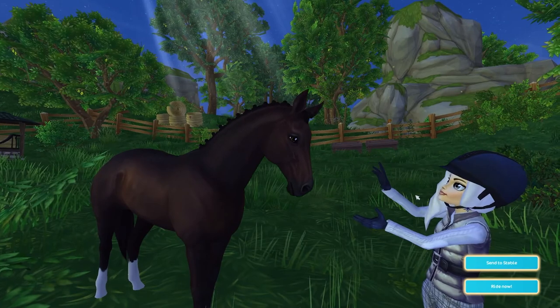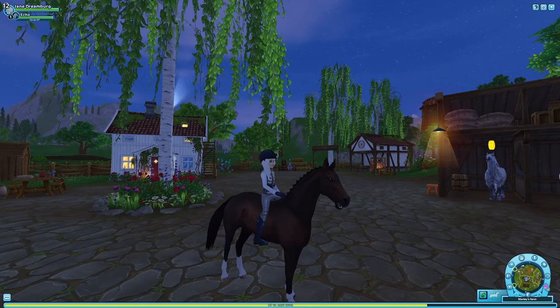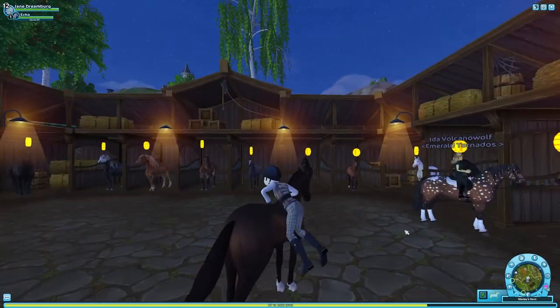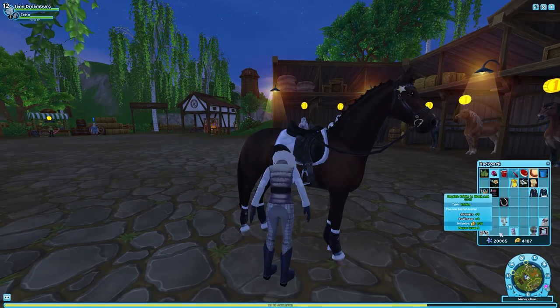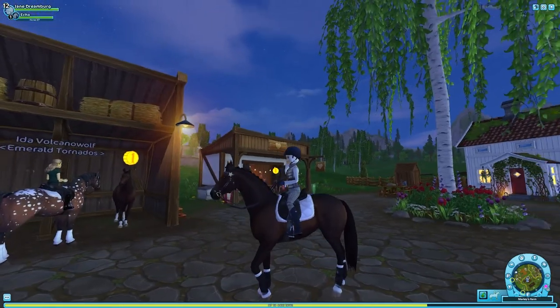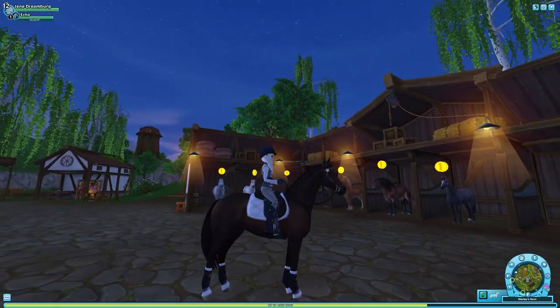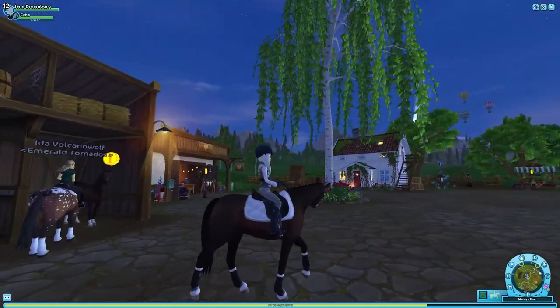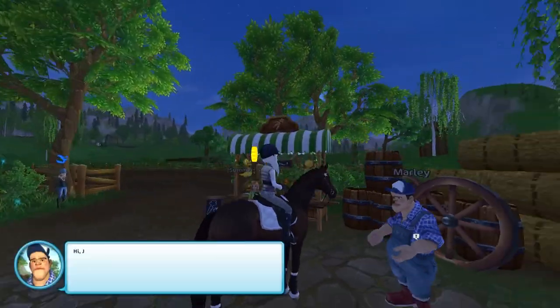Oh, he's so cute. I'm so excited to finally have him — I can't wait to see his animations. He's nice and tall. Let's tack you up. Ooh, how fancy! We're going to take him on a short ride and test him out. He is handsome in his tack — very thoroughbred-looking walk. I like that. Let's take him on the jumping course and see how it goes.